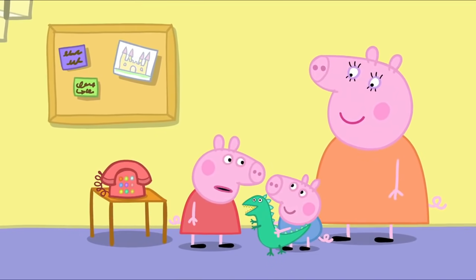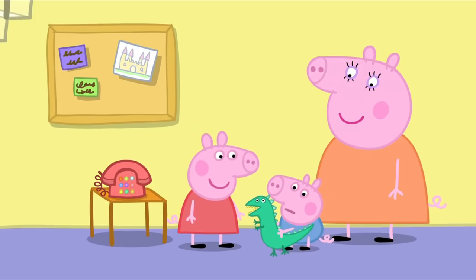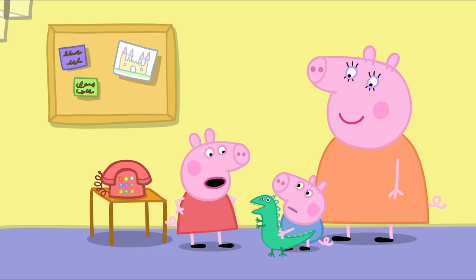Peppa greets George in French: 'Bonjour, George. Comment ça va?' — Peppa is saying 'How are you?' in French. George replies, 'Dinosaur.' Peppa tells him, 'No, George, that's not how we speak French.'